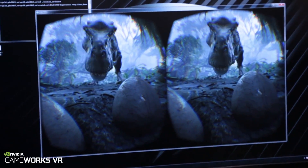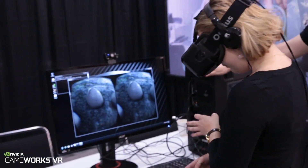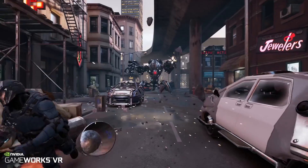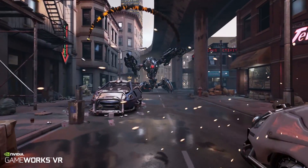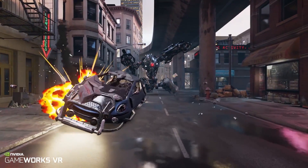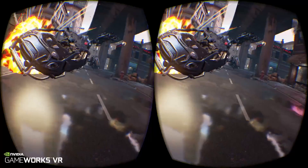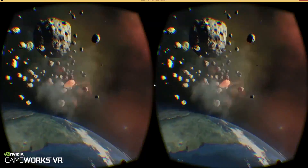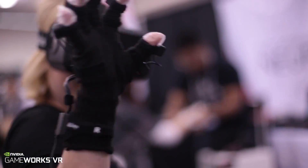In our latest GPUs, which we call our Maxwell architecture, we've actually designed in technology that allows us to accelerate rendering for VR. We call it multi-resolution shading, and it allows game developers to render a scene at different resolutions for VR, thereby accelerating performance.